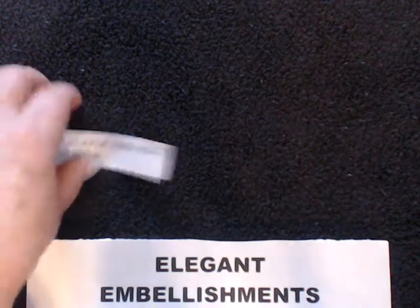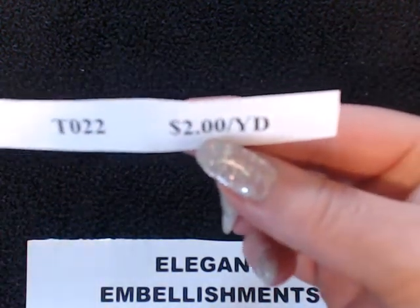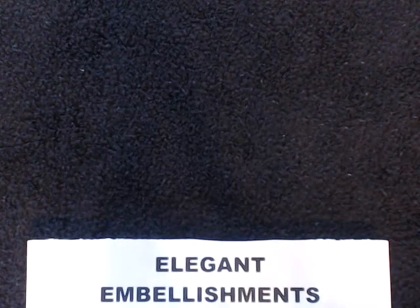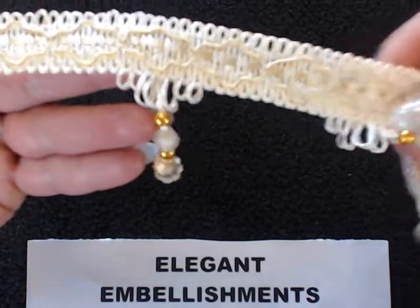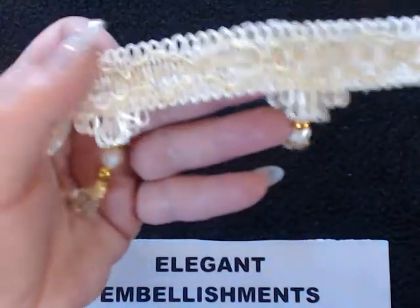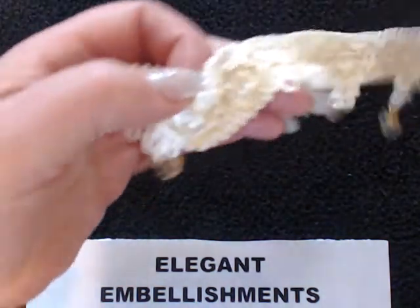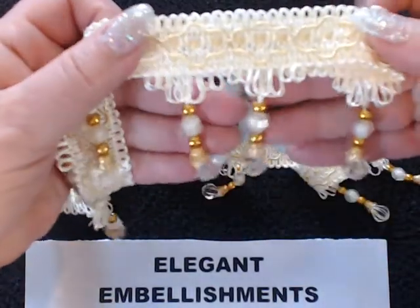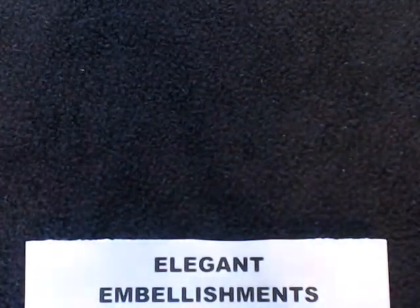The next item is number T022. This is $2 per yard. It's a cream colored trim with beautiful dangles on it — really detailed and beautiful work. And as with previous kinds of trim, if you want the dangles to be closer together, simply by doubling over your trim you'd be able to get those closer. So that's the way to take care of that.